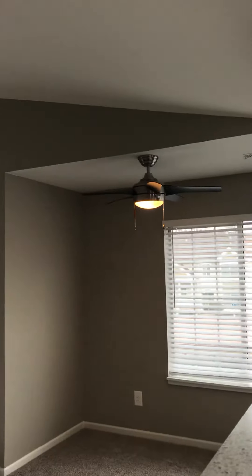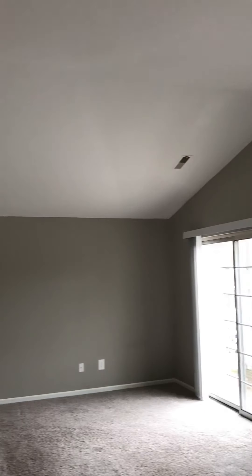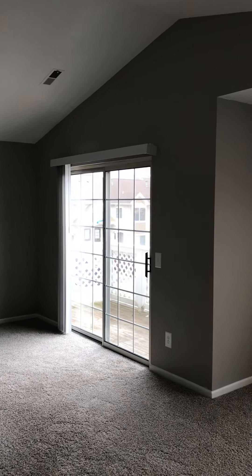There's that vaulted ceiling we were talking about — gives it a much more airy feel. Very nice size living room. That's also going to have your door to your balcony.